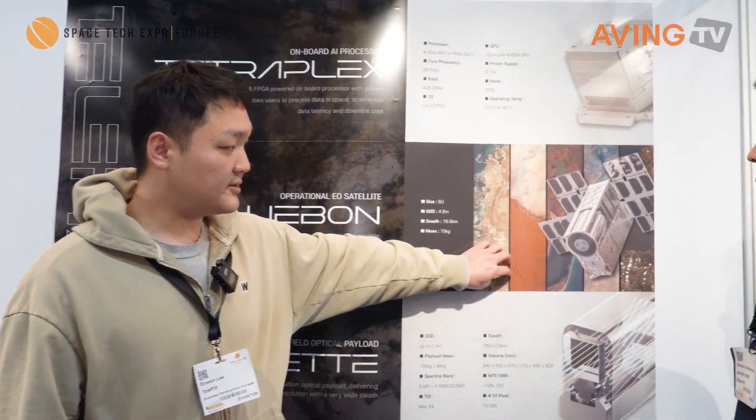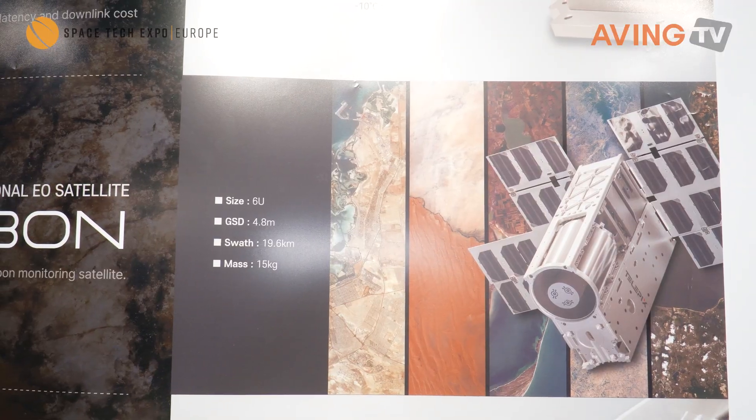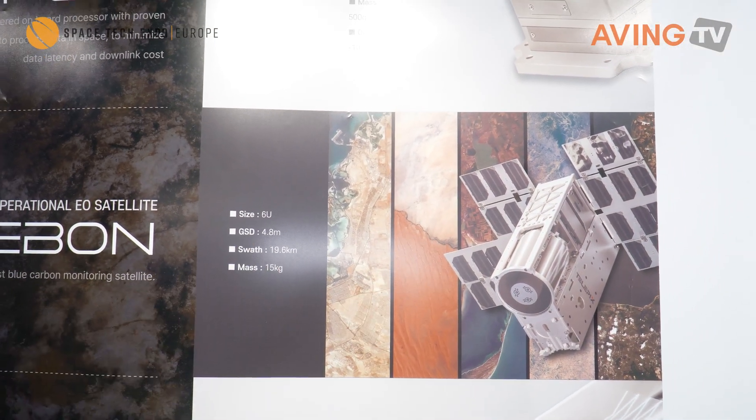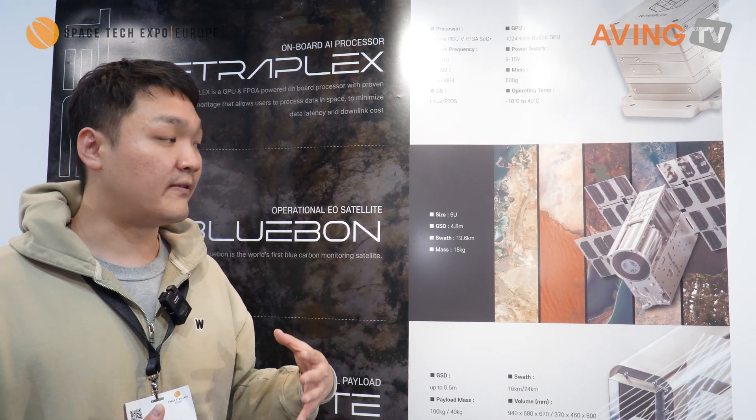Telepix is a South Korean space startup. We design and manufacture optical payloads — the cameras that go into satellites. This is our first satellite, currently in space, operating and taking images. It's a 6U satellite with a 4.8 meter GSD and a swath of 20 kilometers, with a very high MTF of 11 to 12%.